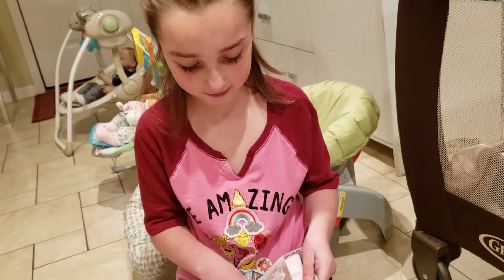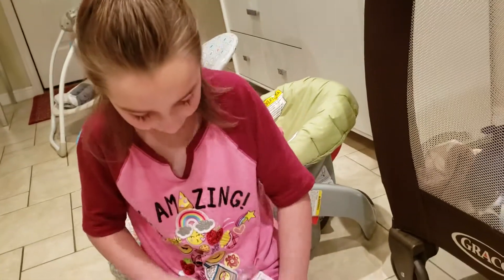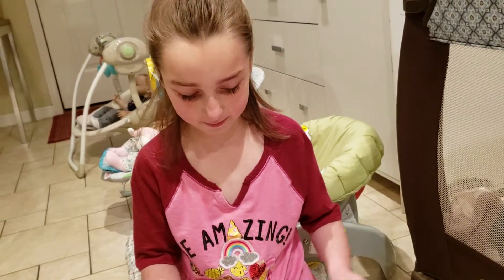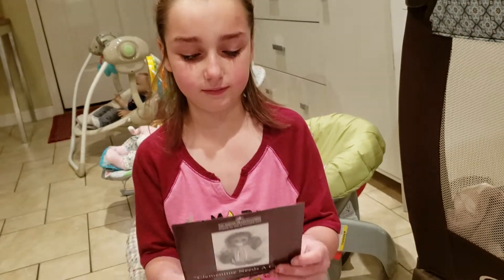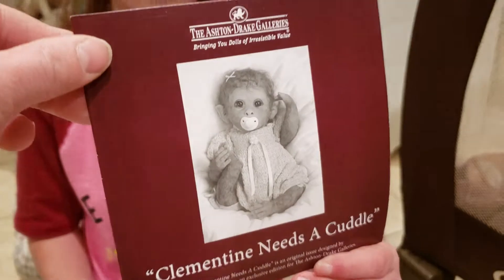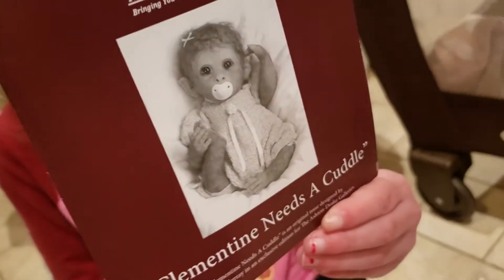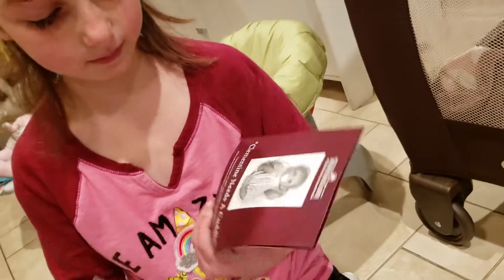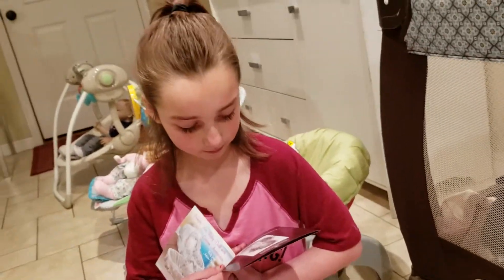Can you open her up and show everybody the great details? I'm going to show the birth certificate. Let's see the birth certificate. This is a picture of Clementine needs a cuddle, so we're excited to see if she looks like her picture or not. We feel like Annabelle looked pretty much like her picture.